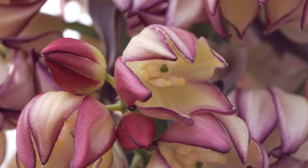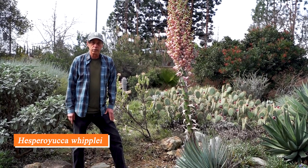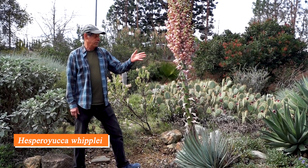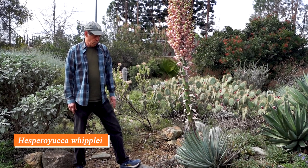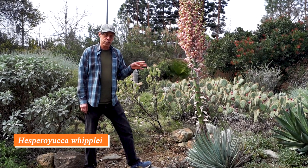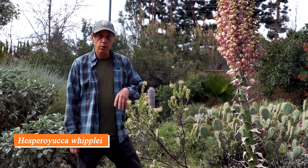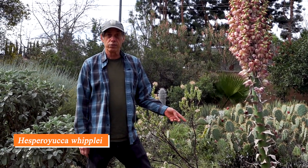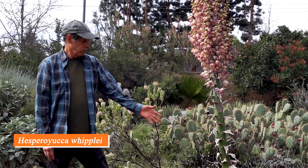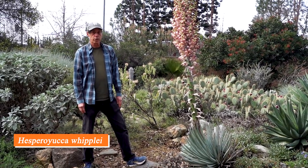This is a common plant in the southern half of California but doesn't quite make it up to our area in northern California. It used to be classified as Yucca whipleyi, and now it's Hespero yucca whipleyi. It was reclassified because unlike true yuccas that flower over and over again, this one behaves more like a century plant — it puts all its energy into one giant flower and then dies afterwards. So this is the swan song for this plant, but it's really going out in style.